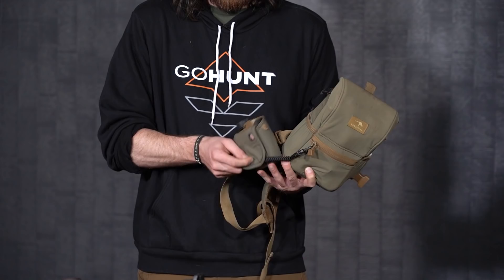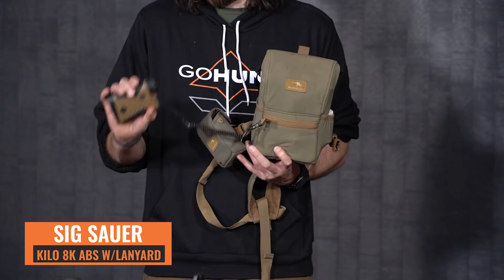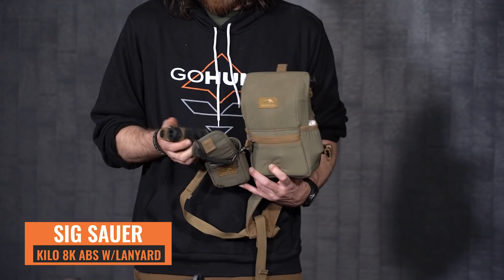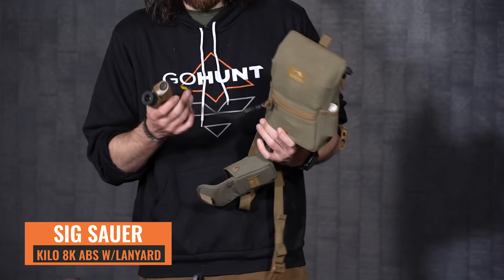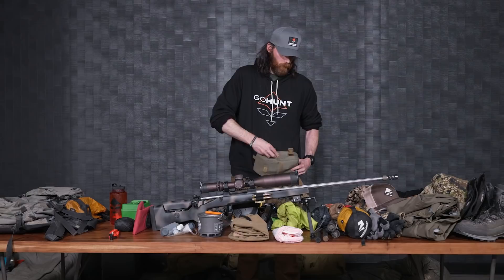On the side is a Marsupial rangefinder pouch with the SIG 8K rangefinder. This is one of the new pieces I changed this year — I went from the 2400 ABS to the 8K. It has more features, further ranging, tighter beam divergence, and just a lot more features to help me make the perfect one-shot kill on a bear. I also have a little rangefinder tether attached because even though it's on the harness, I never want it to fall and hit the dirt. When you spend a lot on optics, you want to protect them. I also keep a wind indicator in my vinyl harness.